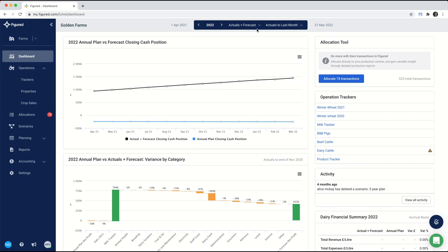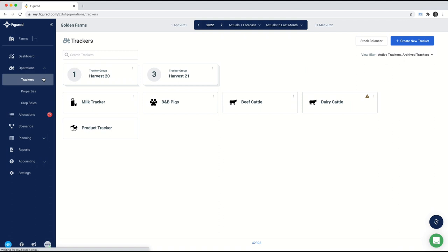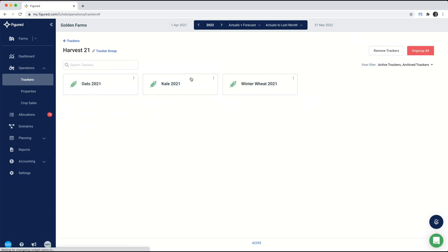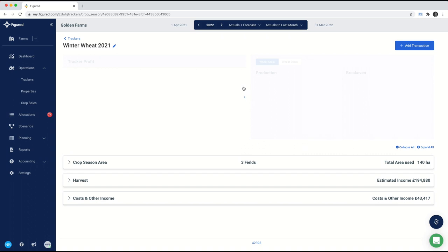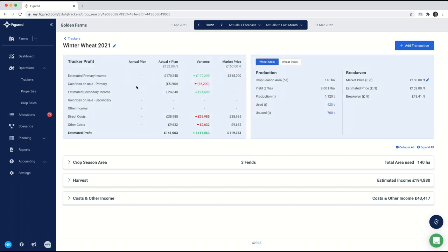We're going to head through to trackers, which are where we start adding the production through to the finances. You'll have different trackers for different types of enterprises. For example, I have some livestock, a milk tracker for the dairy, a product tracker for things I've bought like seeds, fertiliser, and spray, as well as tracker groups for my harvest — wheat, kale, and oats. These trackers are where we add the tonnage, the hectares, or the number of livestock inside a herd. If I open up my winter wheat, this takes me through to a quick gross margin analysis as well as a view towards my break-even.